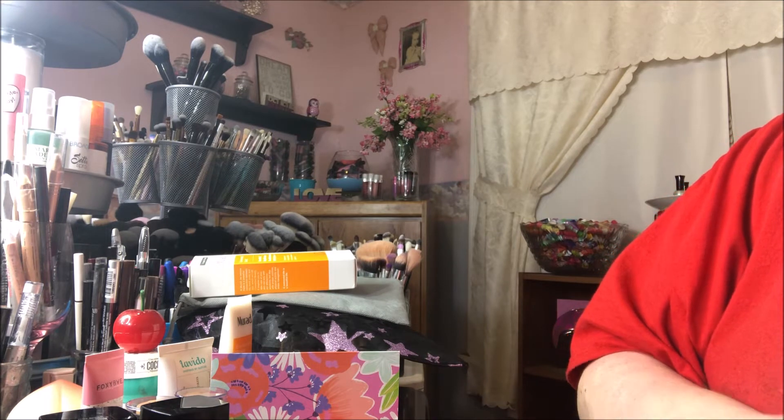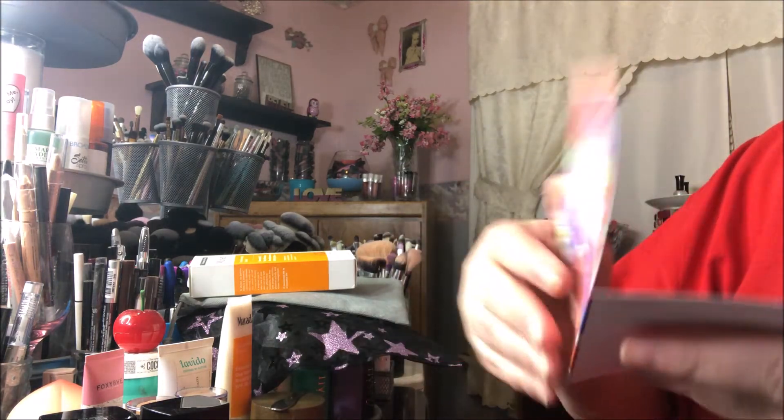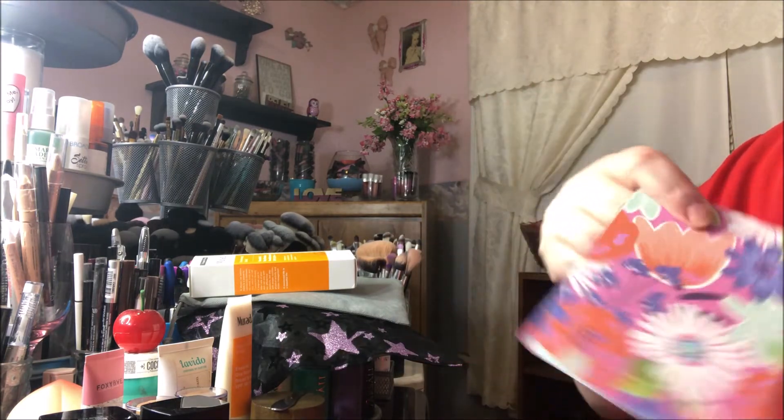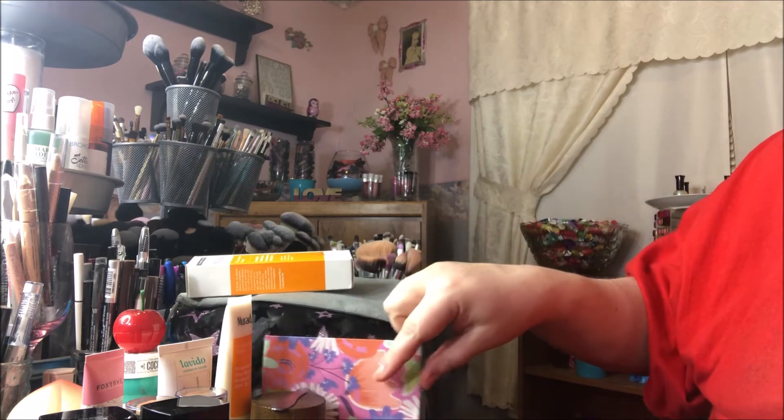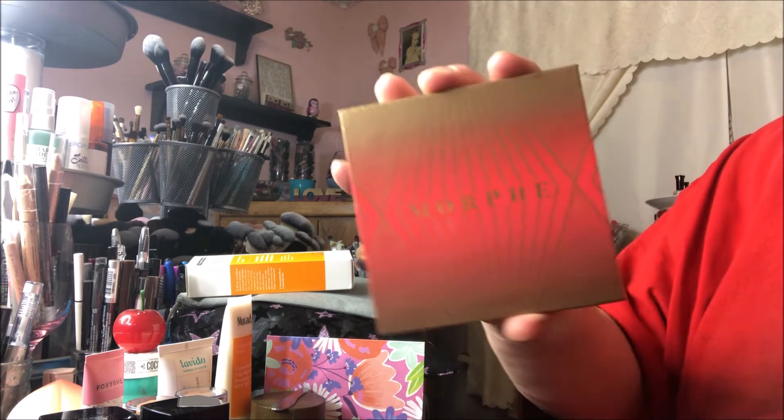Hey y'all, it's Nona and today I'm here with a small haul that I picked up from Mercari. The seller sent me this really cute card thanking me for my purchase, and it got here very quickly and was wrapped up nicely. So I'm excited to have these products!